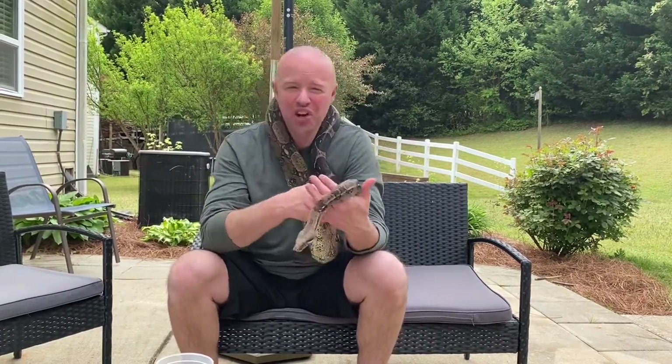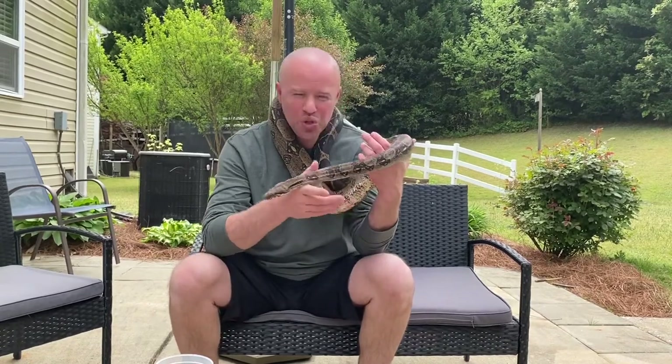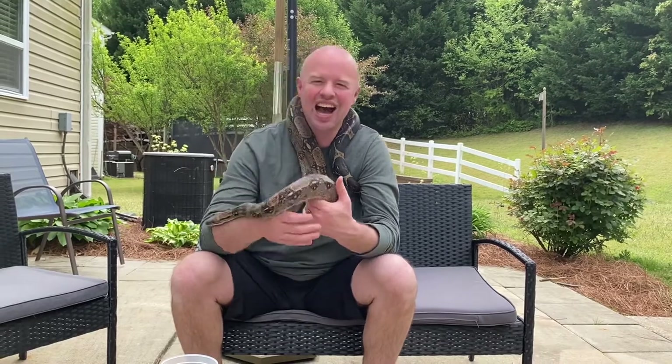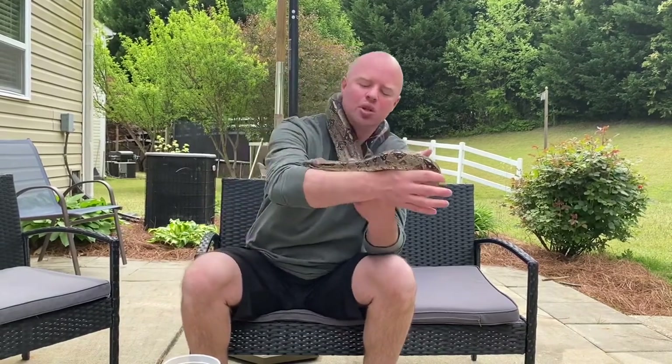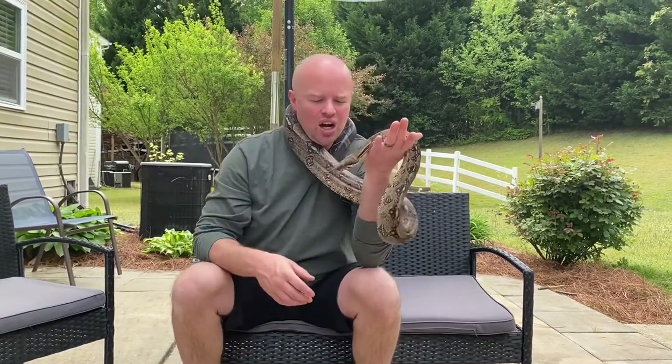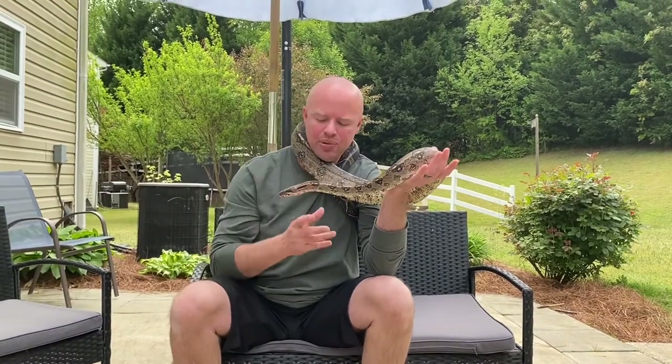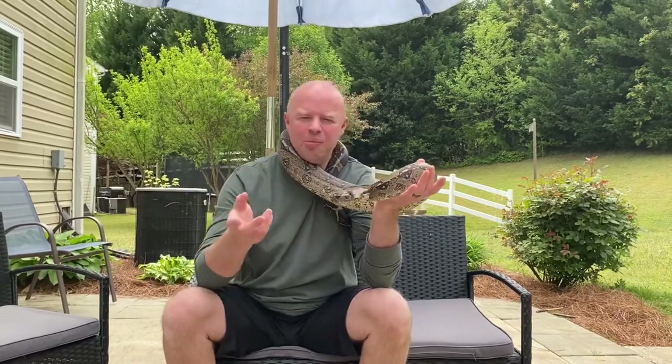Sometimes they can have about 32 babies if you decide to breed them. You will basically see these guys everywhere you go, from every pet store to every reptile show. For the most part, these are the ones I've kept the most.